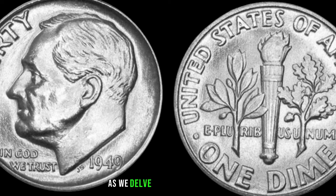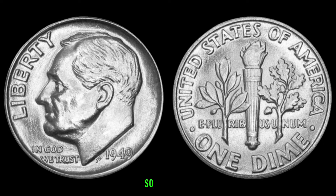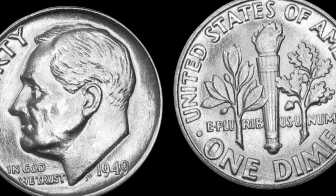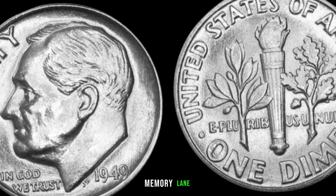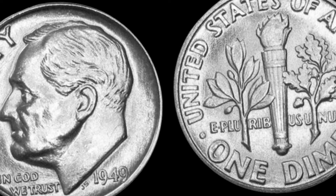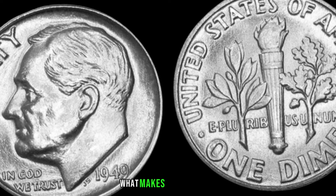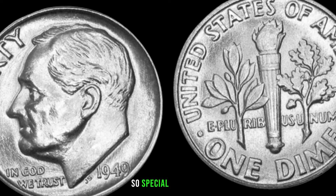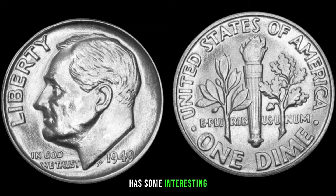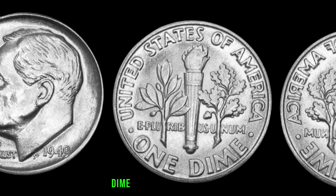We're unraveling the mystery behind the 1949 dime and exploring its incredible value. Minted in the post-World War II era, these dimes have become sought after by collectors for various reasons. What makes the 1949 dime so special? Rarity — not all coins are created equal, and the 1949 dime has some interesting minting varieties that can significantly affect its value. From double dies to mint marks, these subtle differences can turn an ordinary dime into a collector's dream.